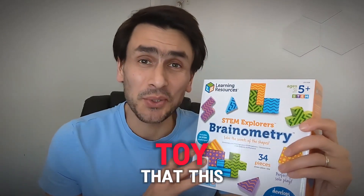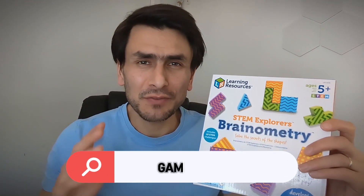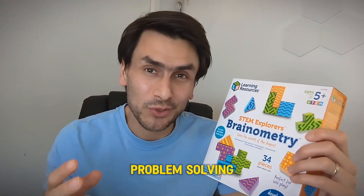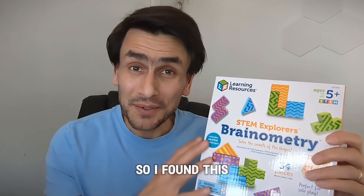If you want to know for sure that this toy is the right one for your child, then this video is for you. I home educate my children and I was searching for a game to help them develop their critical thinking and problem solving skills without using tablets and phones. At the same time, I wanted it to be challenging, fun, physical, and exciting. So I found this on Amazon.